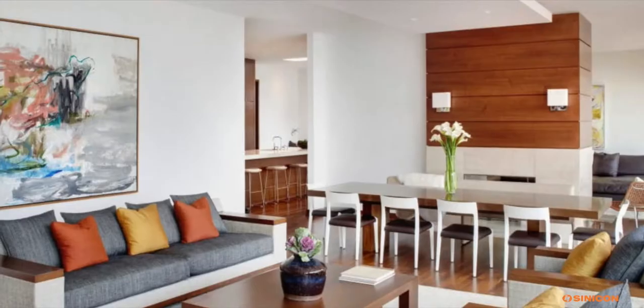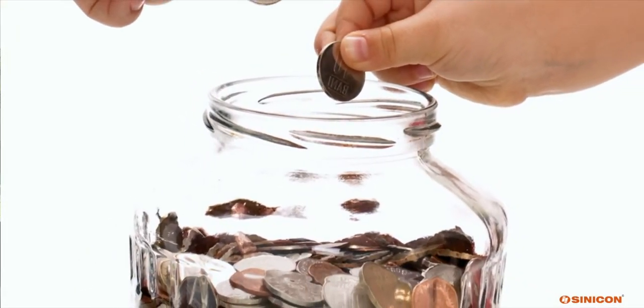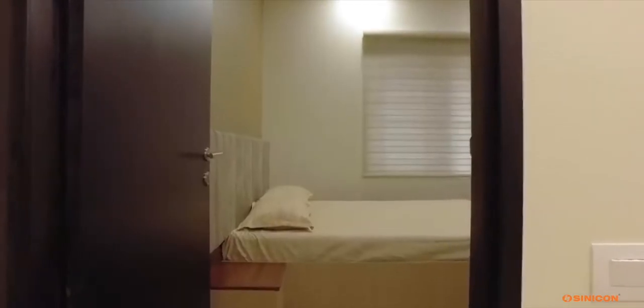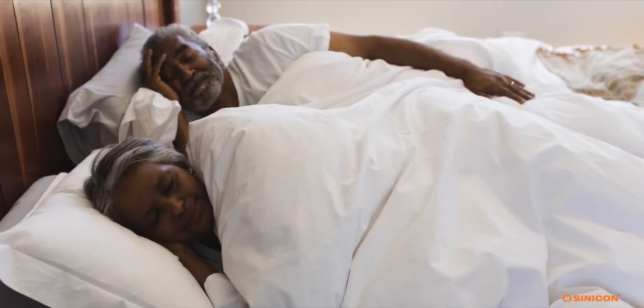Plastering with Cinecon Sand makes the building interior cool during summer and warm during winter, saving energy spent on air conditioning or heating. Cinecon Sand gives healthy interior through natural cooling, providing better wellness for the occupants.